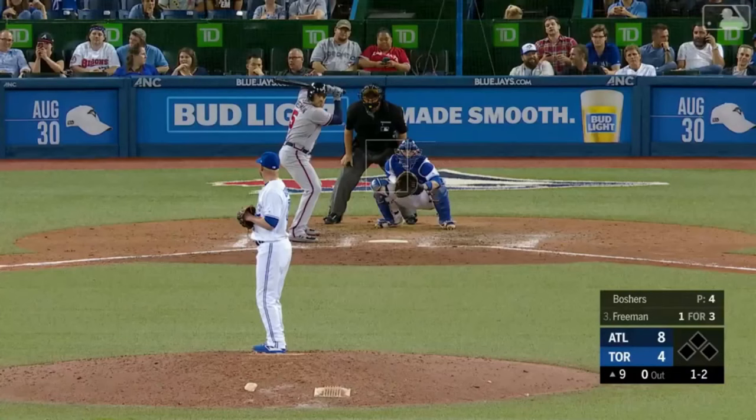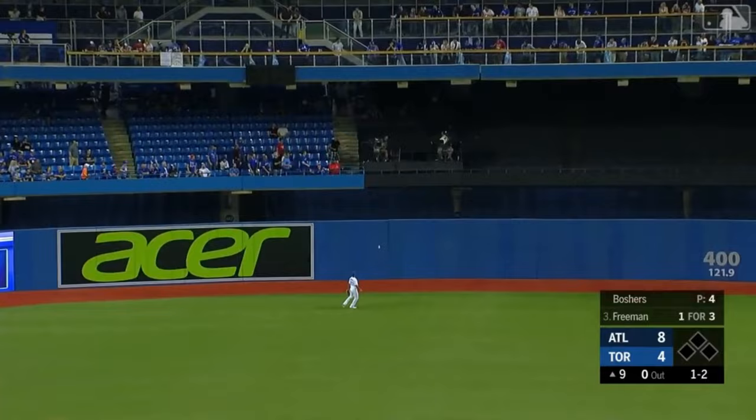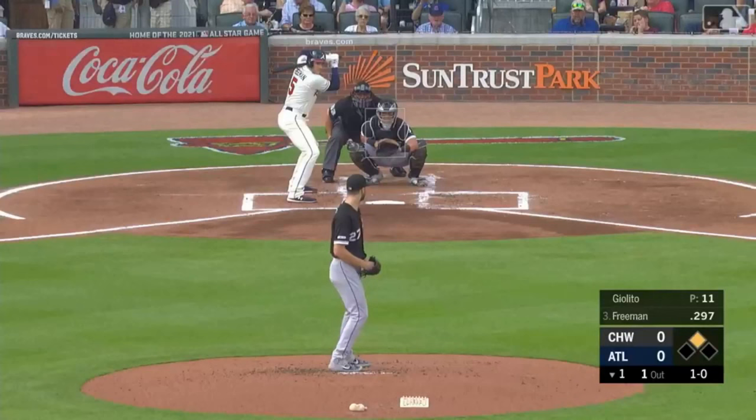Now on 111 miles an hour off the bat. And Freeman greets him with a deep fly ball to center. Teoscar Hernandez will turn and admire that one — hit high in the air off the facade in straightaway center field. Freddie Freeman's 36th home run extends the Atlanta lead.